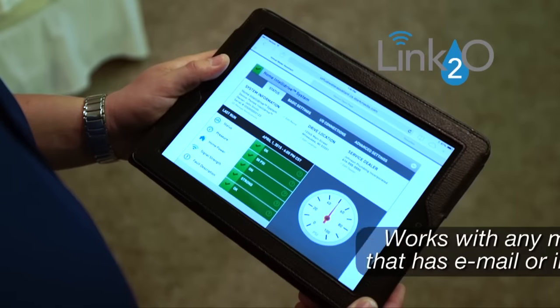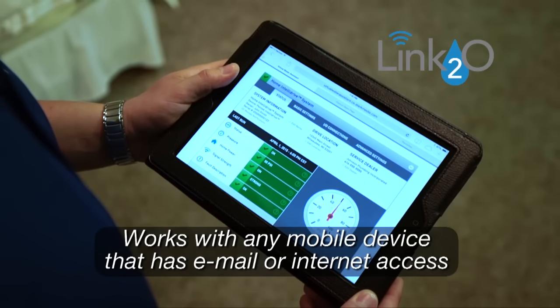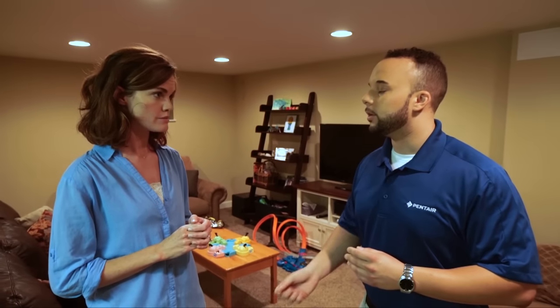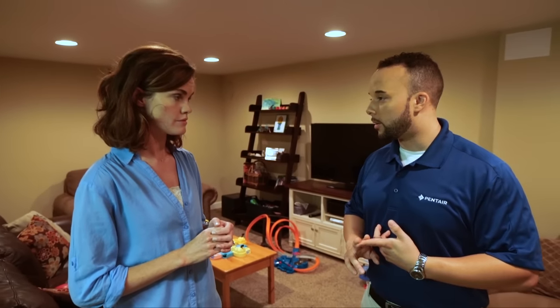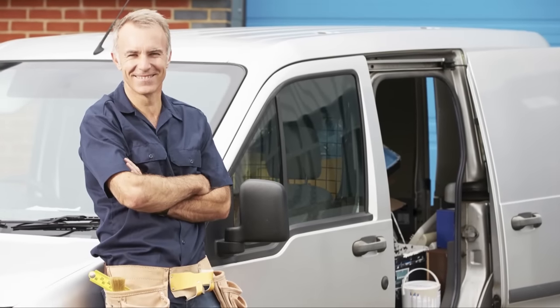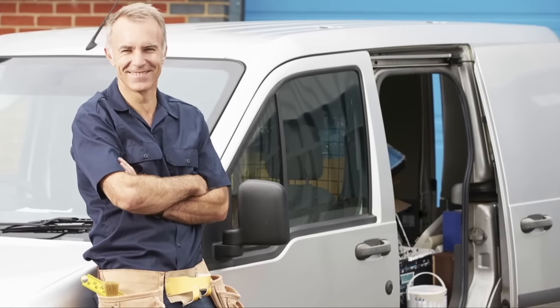Link2O allows you to have one single source for email and text alerts if there's ever a situation with your sump pump to help you avoid flood damage. You're able to use this with any mobile device that has email or internet access. Once you get that alert, it'll tell you things like your power's off, your internet connection's lost, or your battery backup unit is running, so you can address that problem immediately. You can also connect your local plumber to your unit so they'll get that alert at the same time you do, in real time.